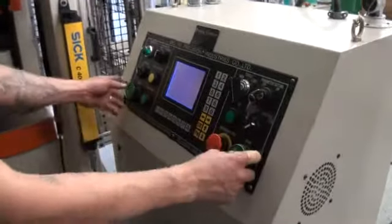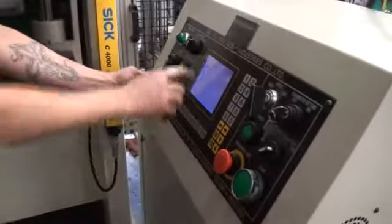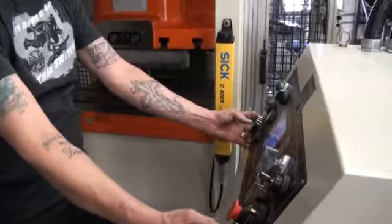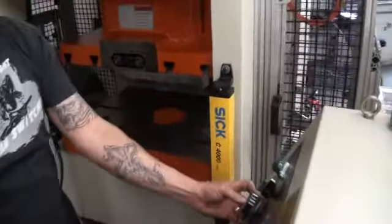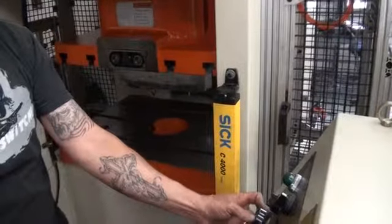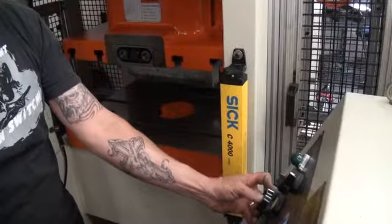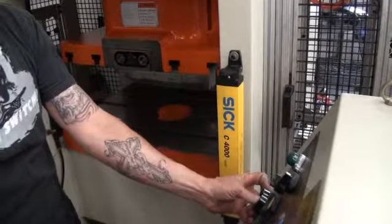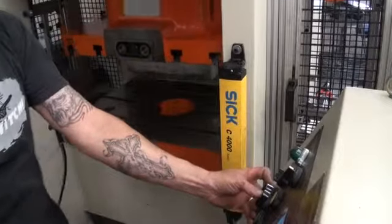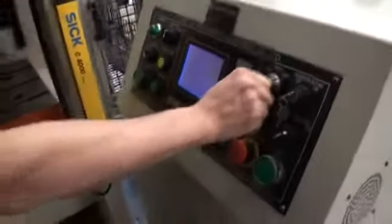So right now we are on hinge mode. I don't know if you can see the dial inside — there is an actual dial. So if I hold my fingers on it, it will go round, just keep going around. So that's inch, and we have a single stroke.